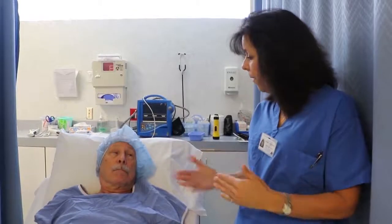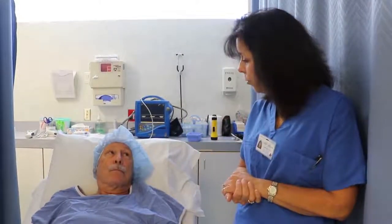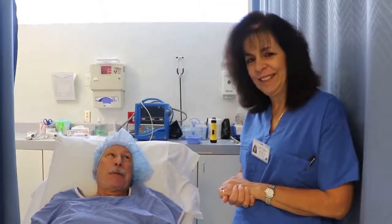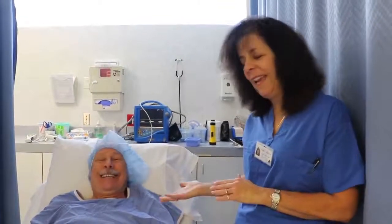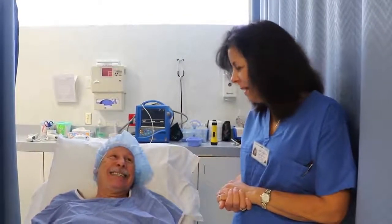Once the new lens is placed, you'll be sitting up, you'll have some drops, you'll walk to the recovery room and you'll get your instructions and a cup of coffee, which is the most important part of your day I'm sure. Pepperoni pizza! Had we known you were coming we would have ordered it. Thanks. And that pretty much is the process.